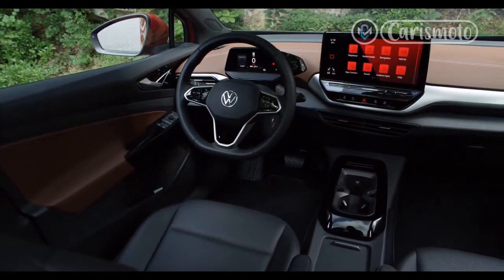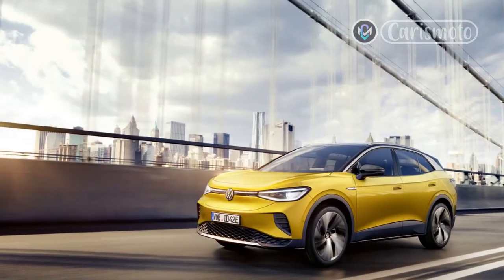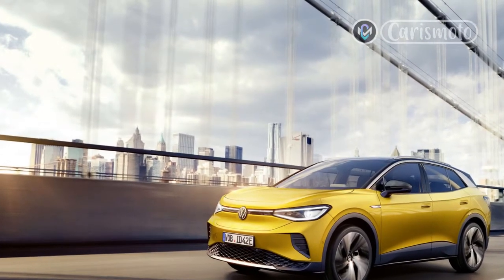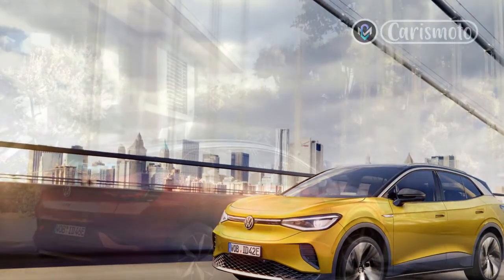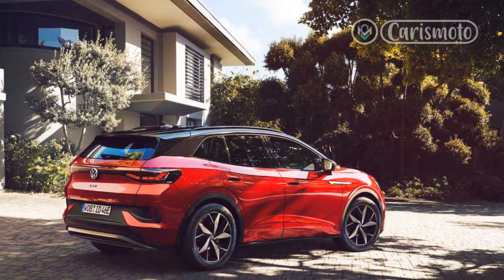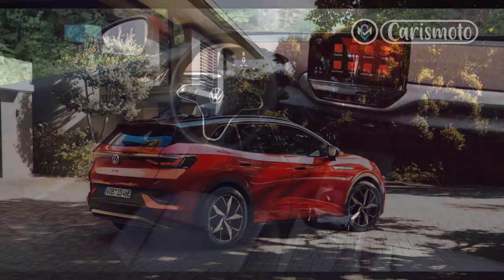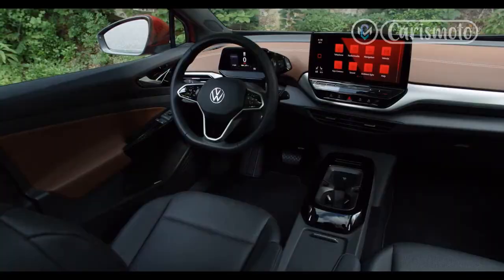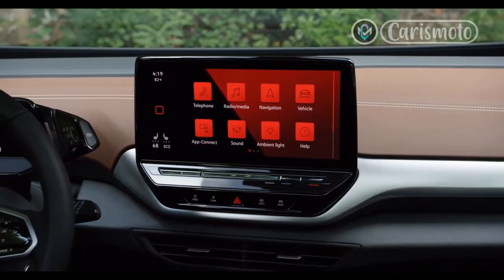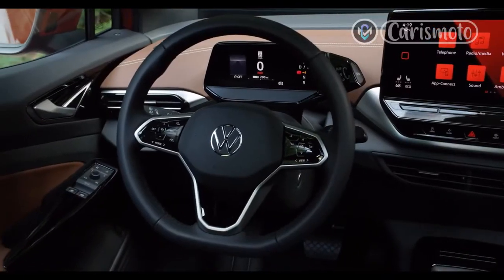Here's the 2021 Volkswagen ID.4 AWD. Priced at $44,870, the 2021 ID.4 AWD Pro gains a 107-horsepower front-mounted motor, for an almost 50% increase in power. With a combined 295 horsepower and 339 pound-feet of torque, the AWD version zips to 60 mph in a scant 5.4 seconds, lopping a very noticeable 2.2 seconds off the rear-wheel-drive model's time.